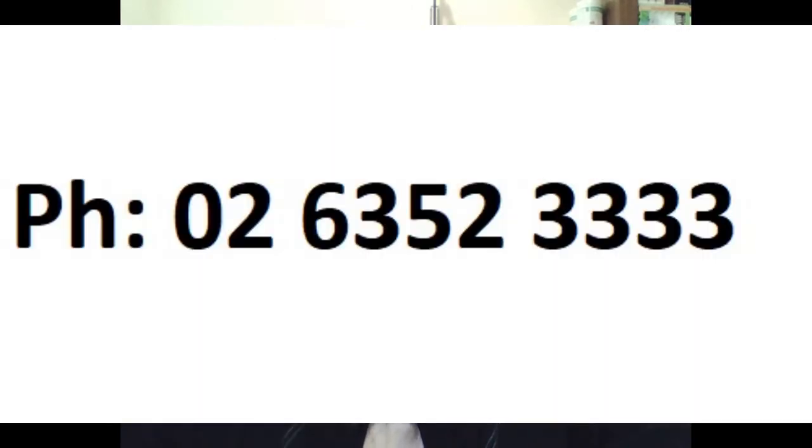We accept credit cards, payment by post, over the phone, or by email — lots of different ways to pay for the service. Just contact us and we'll let you know the various options available to set up your own online shopping cart website.